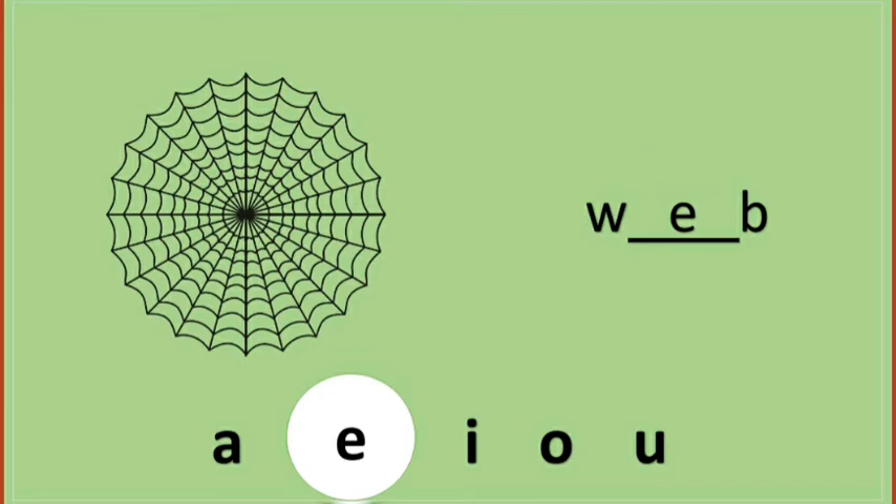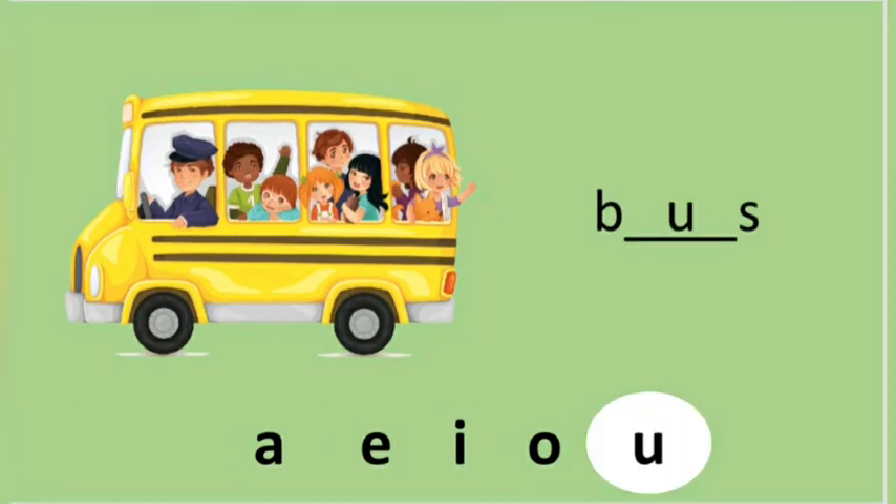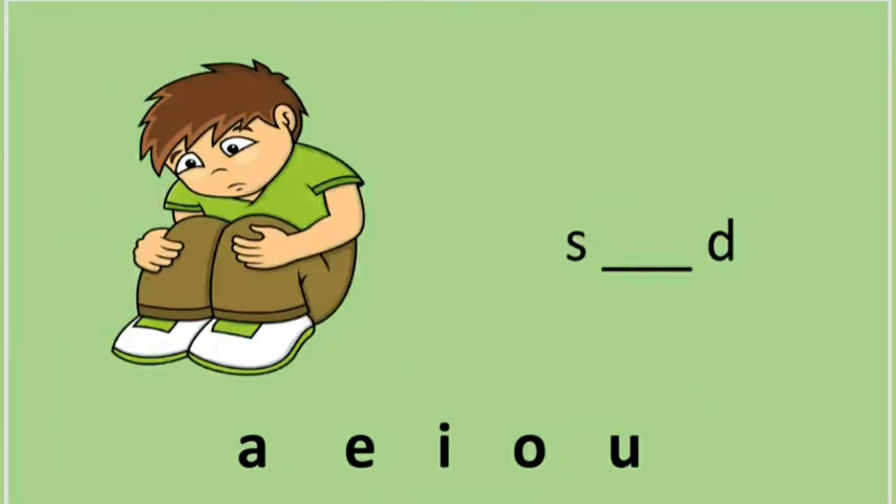I will give you another picture. It's a bus. Bus. What will be the correct vowel? A, E, O, U? Good job, children — it's U. Bus!